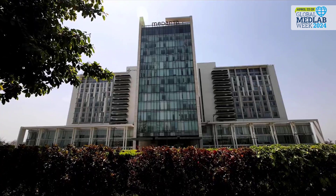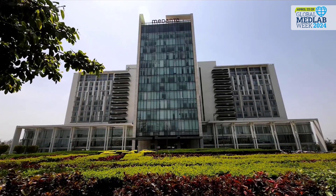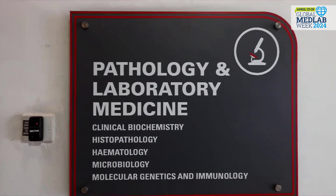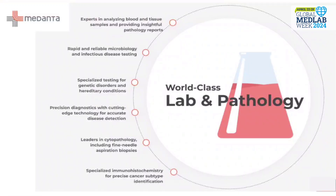Greetings from Medanta, the Medicity, Guru Gram — a 1,391-bedded super-specialty hospital located adjacent to the capital city of India. Medanta is well known for providing cutting-edge medical services to national as well as international patients. I, Dr. Charu Yadav, Associate Consultant and Quality Manager Biochemistry, welcome you to the Department of Laboratory Medicine at Medanta Guru Gram. Let me take you through the journey of a sample in our state-of-the-art laboratory.